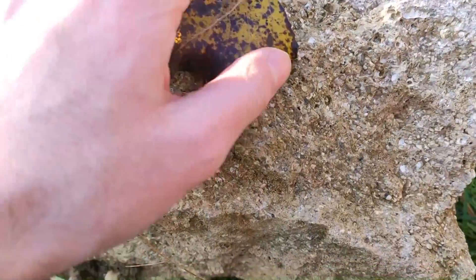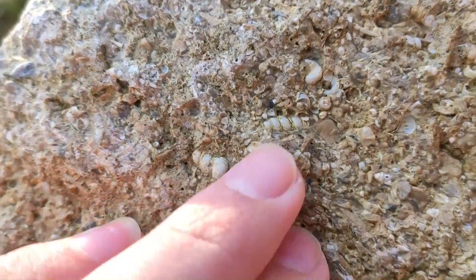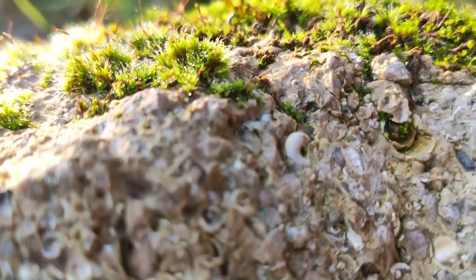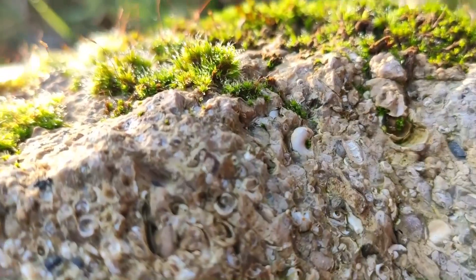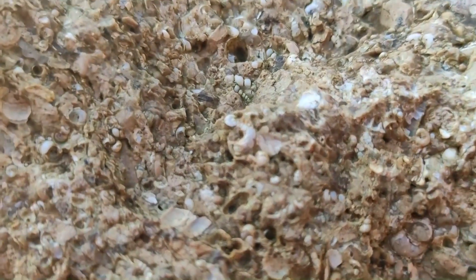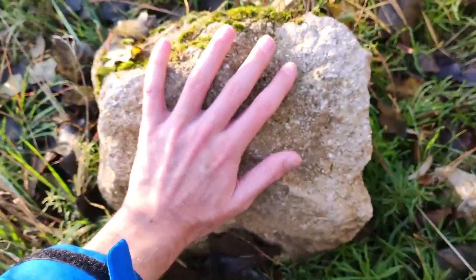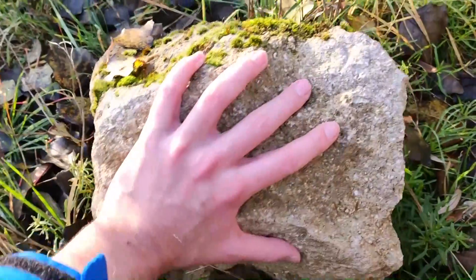Here we have a massive piece of the layer with the snails and shells. You see here fossilized snails which are around 30 million years old. This stone is from the Oligocene layer, and you can see a lot of little snails. This is full of snails — it's massive. Can't bring that home, but it's full of little, little snails.